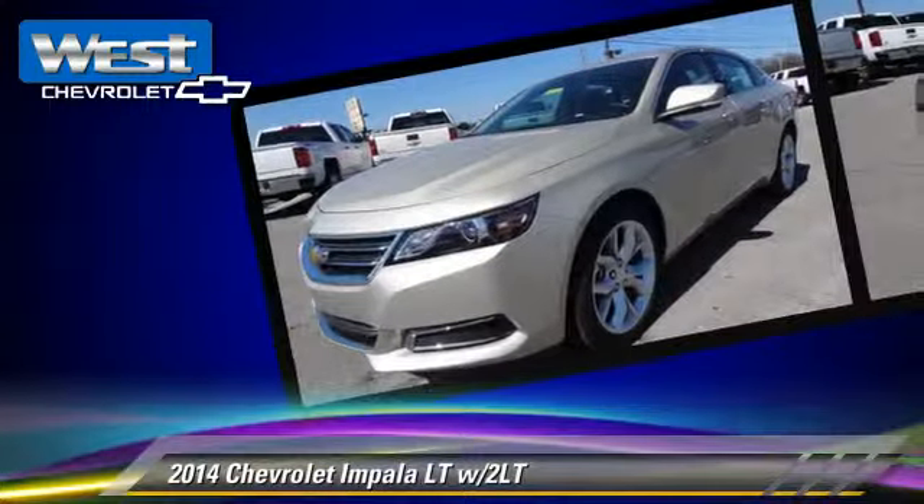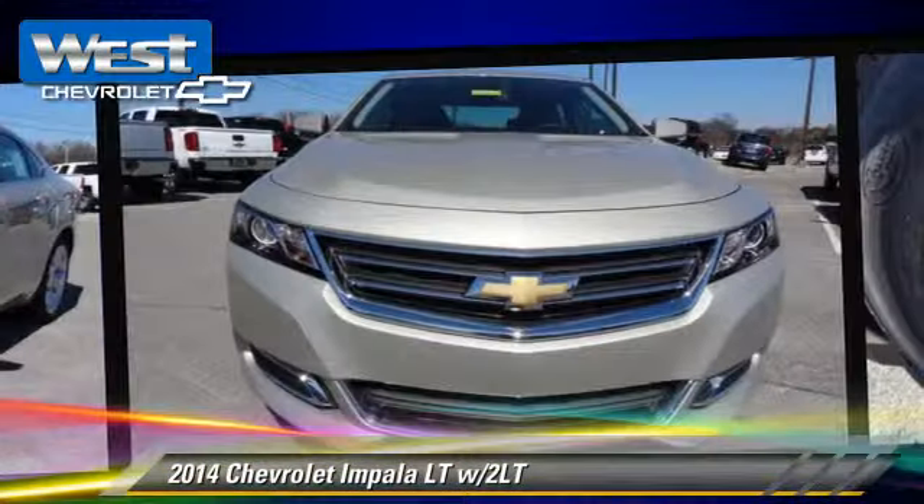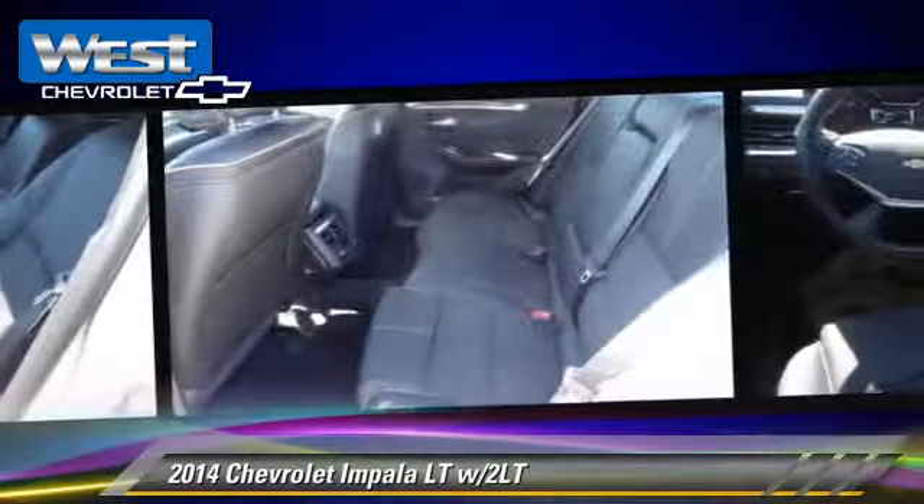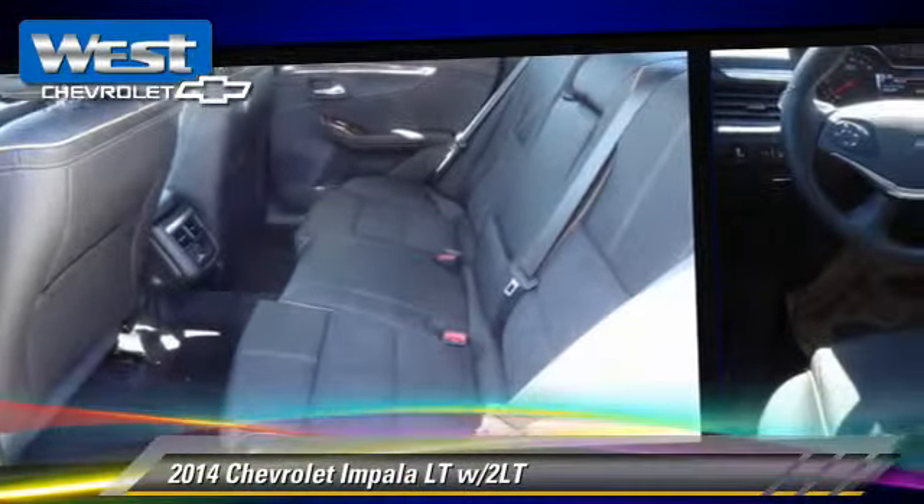This vehicle is well-equipped. This Chevrolet features power windows, multi-disc CD player, and heated power mirrors.